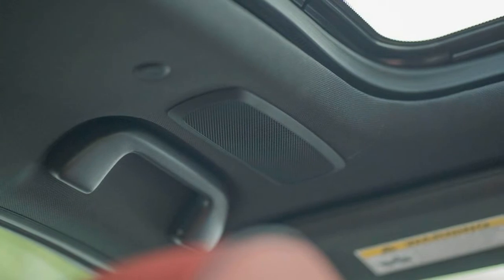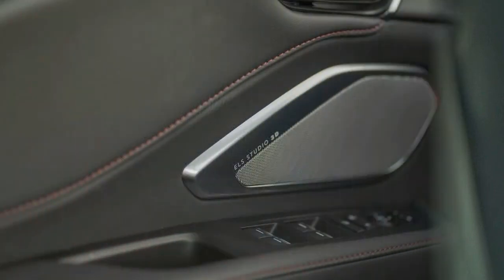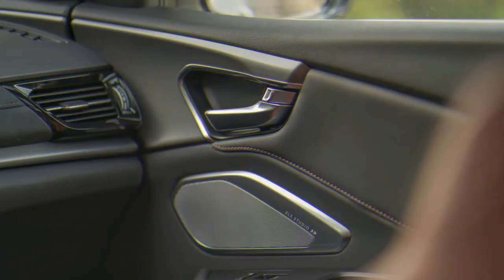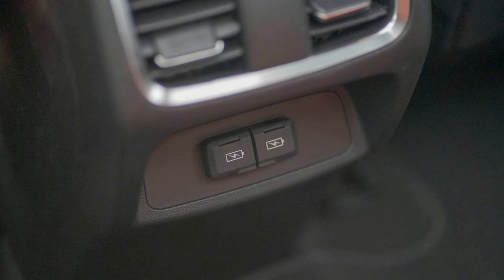The third-generation Acura RDX made an extremely strong first impression when it debuted in 2018. There was a lot to love about this small premium SUV, from the sharp styling to its agile all-wheel drive performance. For the 2021 model year, the RDX is largely the same as it ever was, which means there's still a lot to love.